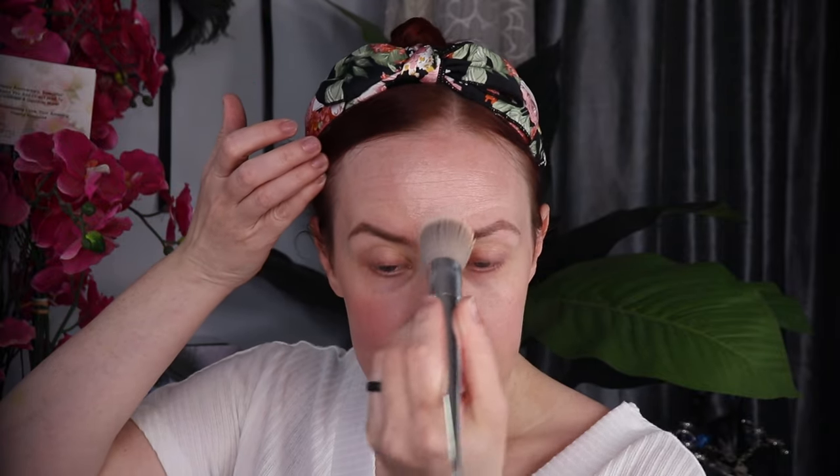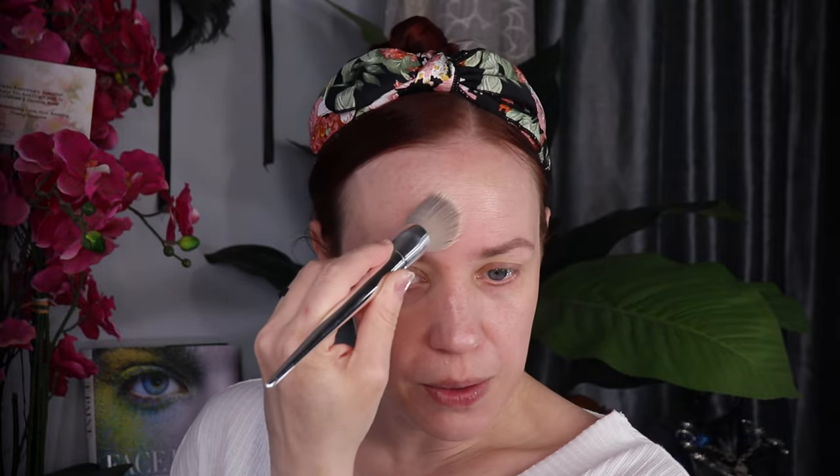My son had spent time looking for a suit that he liked. I guess there's just something about tuxes that isn't speaking to Gen Z. I was confused — I thought I told him to look for a tux. He said this is what he likes and what he wants to wear. So I said, whatever makes you happy, I'll go ahead and buy the suit you like.